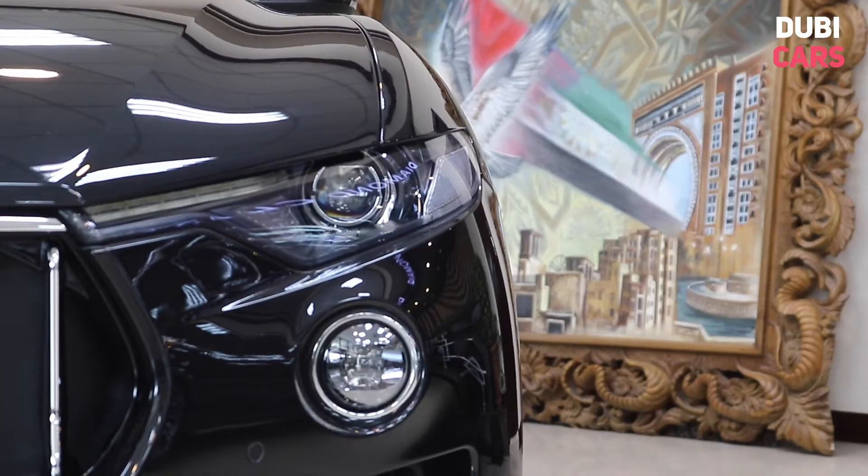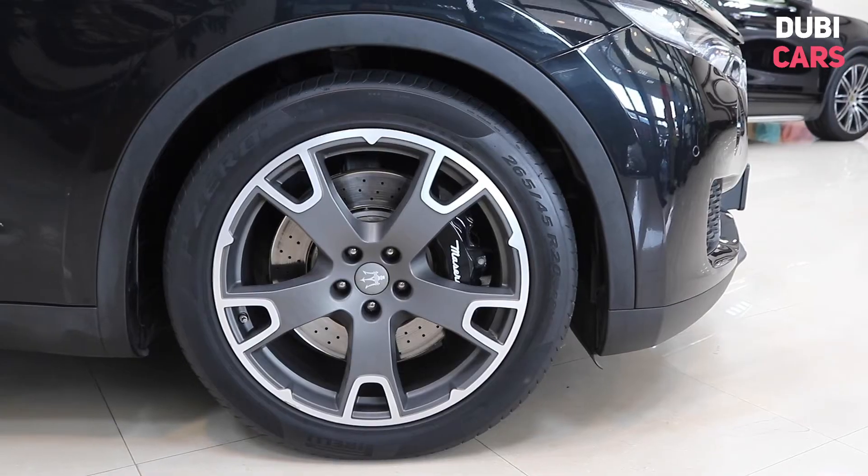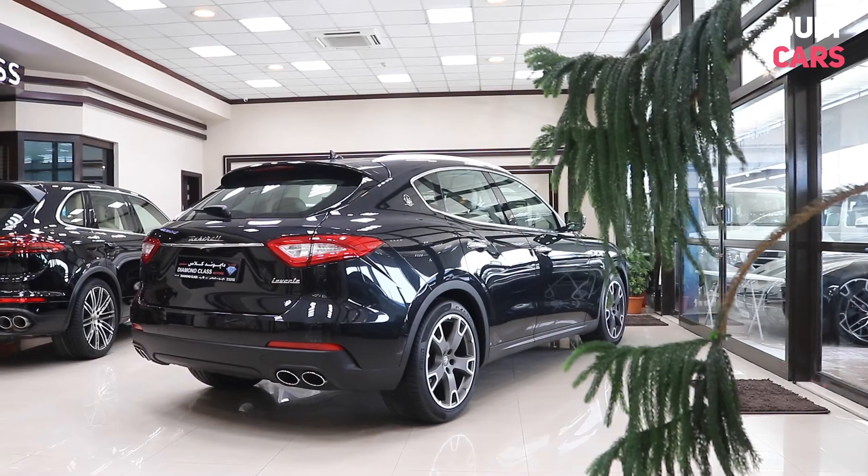Finished in black, the SUV has LED daytime running lights, matte grey alloys, muscular curves and a dual exhaust system.